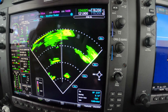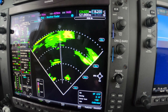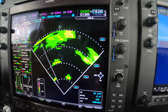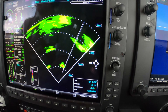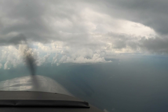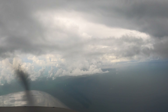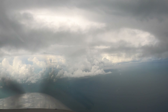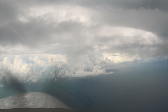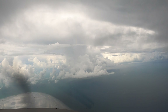Approach, good morning, November 917 Romeo Pops with you out of 10, descending 8,000. 917 Romeo Pops, QS approach, altimeter 3003. So there's our weather out there about 1 o'clock, and when able we are allowed to go back direct. I'll leave that up to you, Martin. Next thing we'll probably want to do is get the ATIS at the field and be ready with an approach if we need it.